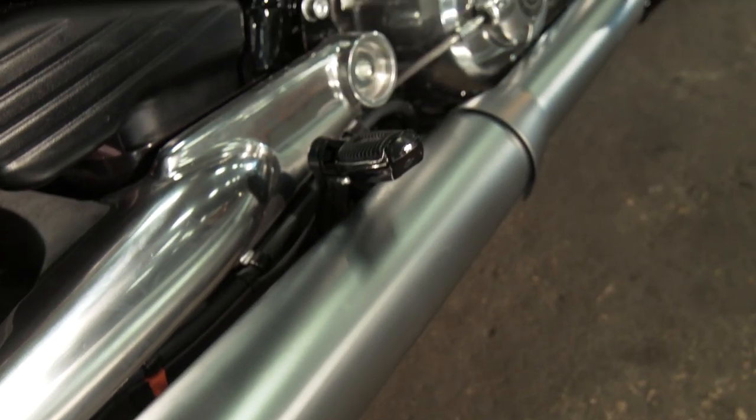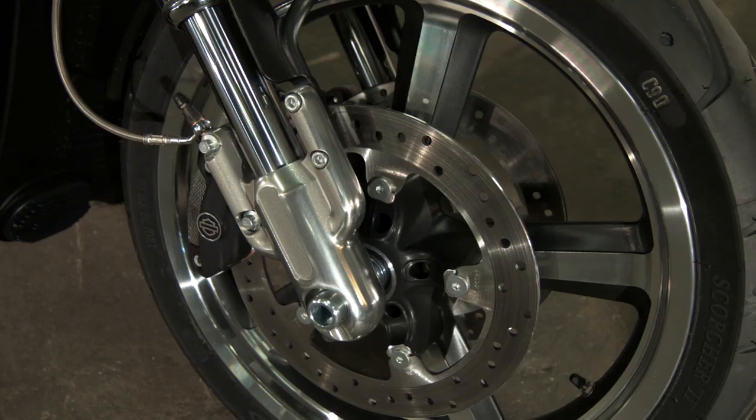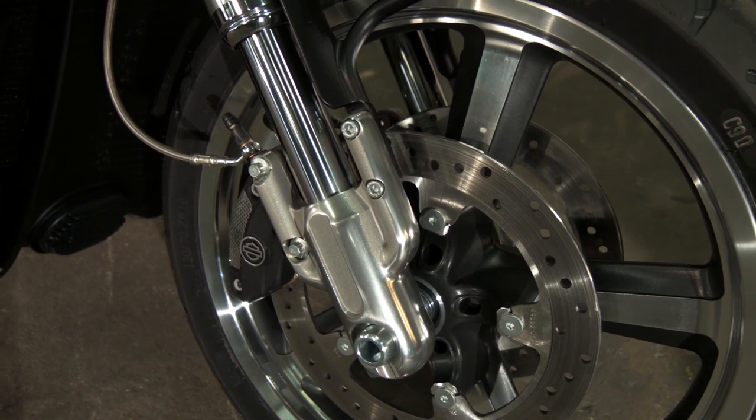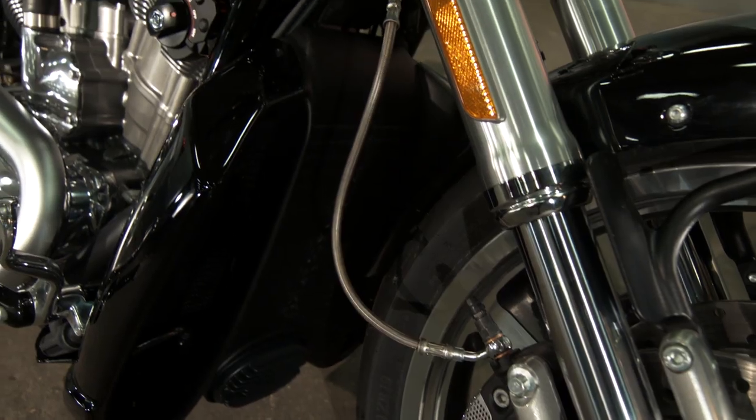If you looked at its sister, the Night Rod Special, you'd see an engine that's more blacked out. For 2014, for safety, you've got standard ABS brakes, and I should mention this engine's also water-cooled.